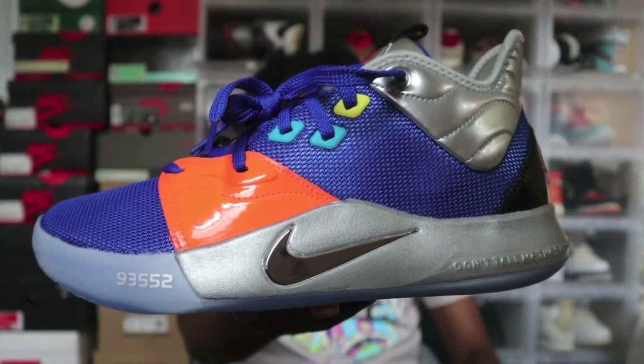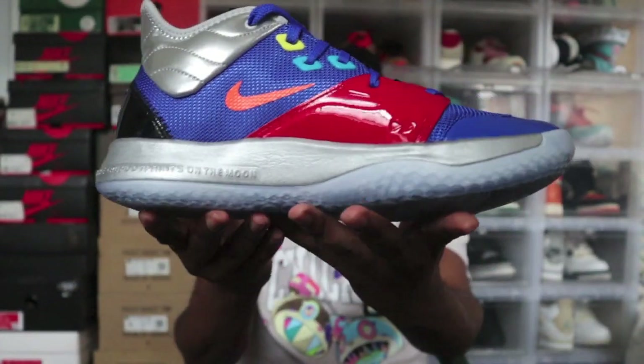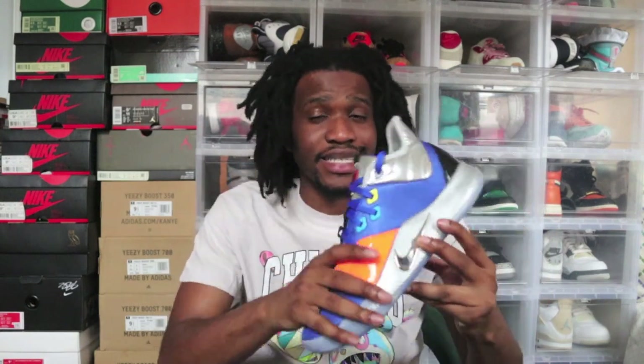Here's a close-up of the shoe. As you can see, one side has an orange panel and the other side has a red panel. PG has a love for space, and his first drop — the orange NASA — sold pretty well, so he wanted to continue the tradition. This is the fourth installment of the whole NASA collab with Nike, and it's actually the first ever official NASA collab. There's been shirts and shoes with the NASA print, but none of them were official until this one.